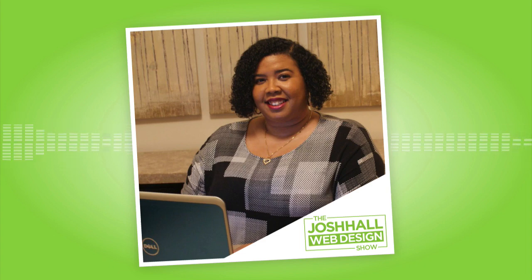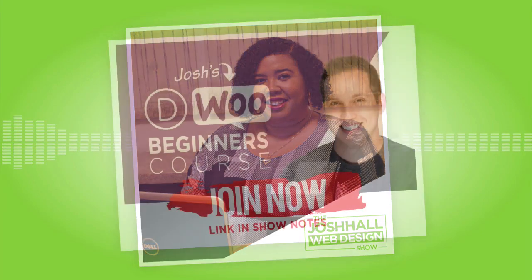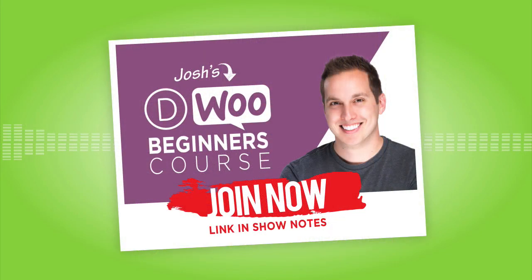If you're interested in learning Divi and WooCommerce and want to build online stores, I'd love to help through my Divi WooCommerce Beginners course. This course shows you everything you need to know for building online stores quickly and efficiently — no fluff, just the most important things so you can feel confident and start building stores for clients.